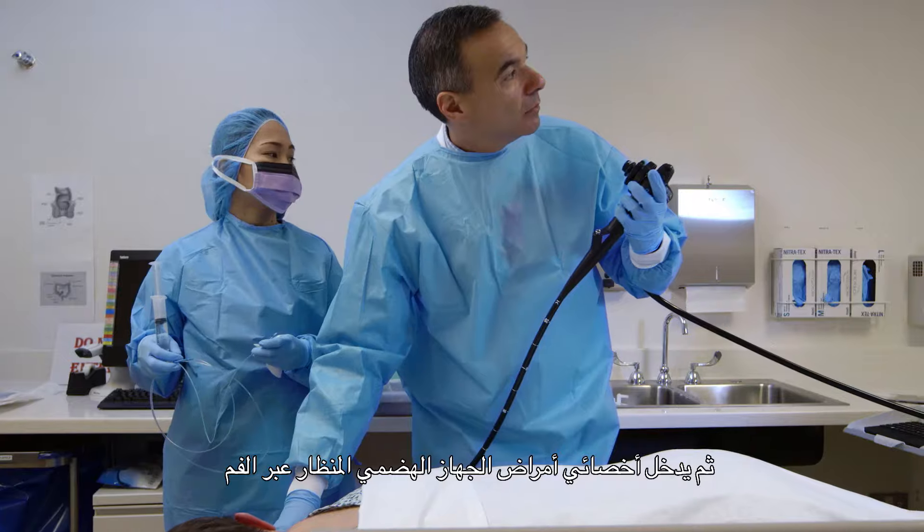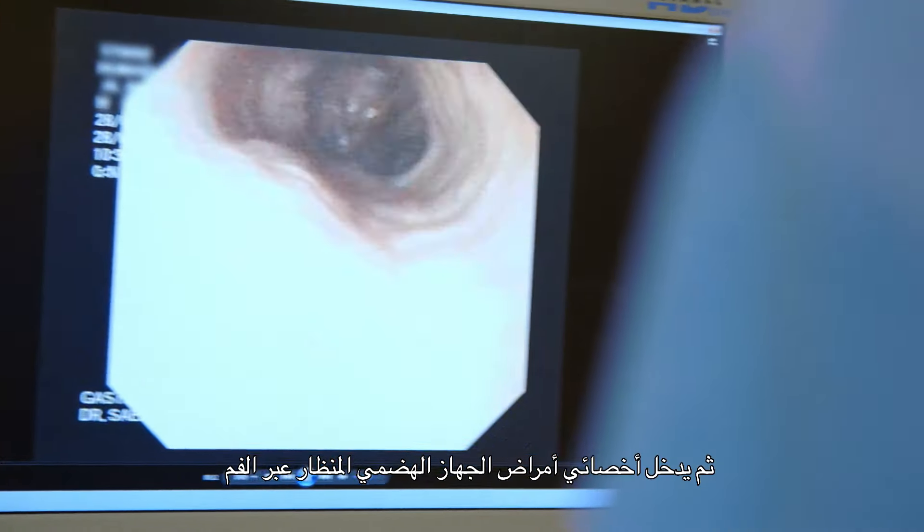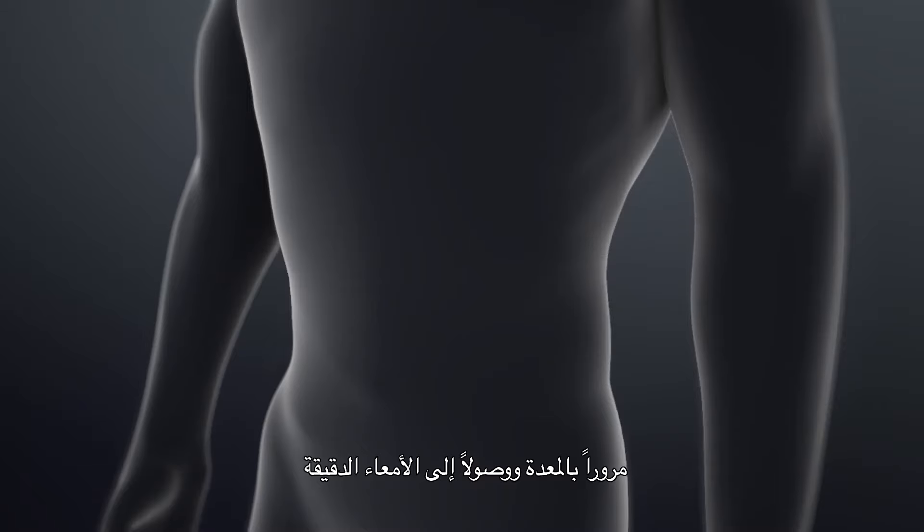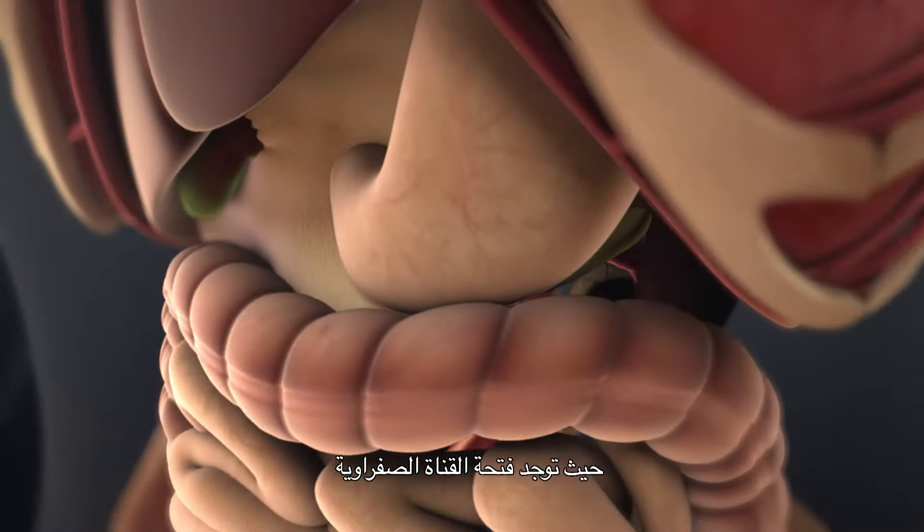They go to sleep so they don't feel anything. Then the gastroenterologist will insert the scope through the mouth, down to the stomach, and then into the small intestine where the opening of the bile duct is found.